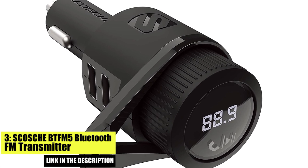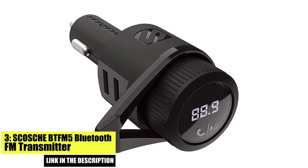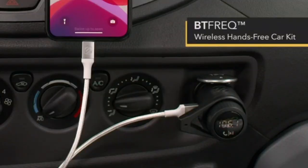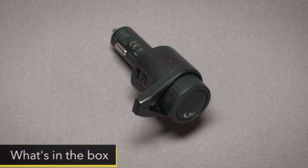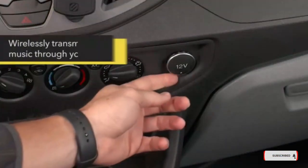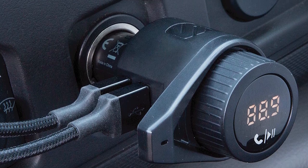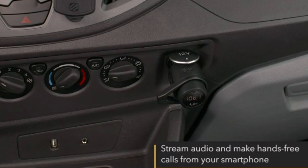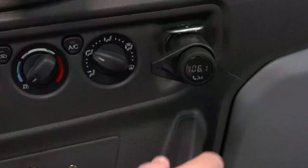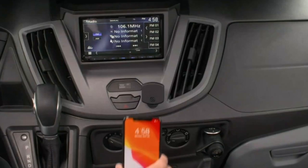Number 3. SCOSCHE BT-FM5 Bluetooth FM Transmitter. The SCOSCHE BT-FM5 Bluetooth FM Transmitter is a premium option that offers a number of advanced features and a sleek design. It features dual USB ports for charging two devices at the same time, and it supports Bluetooth 5.0 for fast and stable connections. The device also has a built-in display screen that shows the frequency, making it easy to find an empty channel to broadcast your audio.